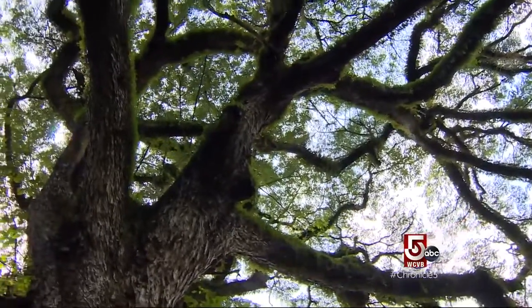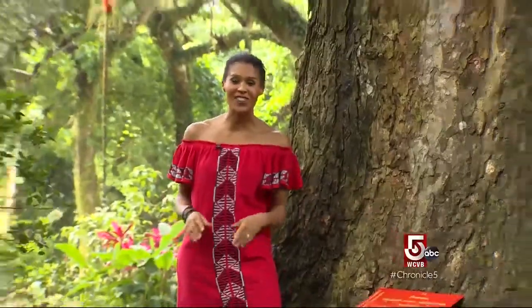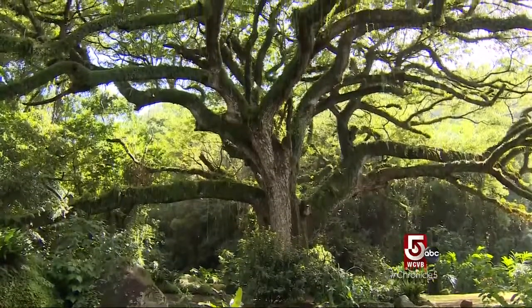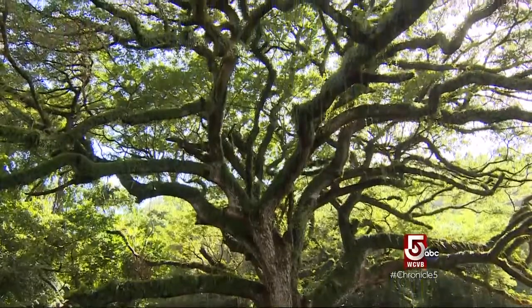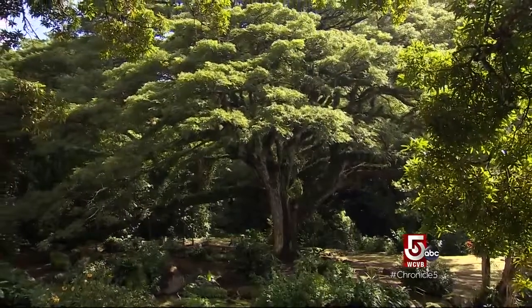The property backs up onto a biological reserve that's home to a natural wonder. This is the Zamana tree, the most famous tree in all of the Caribbean. It's so big — like the image of a small paradise. A mimosa tree, Zamana is the largest tree on record in the Lesser Antilles. It's more than 300 years old with foliage spanning two and a half acres.